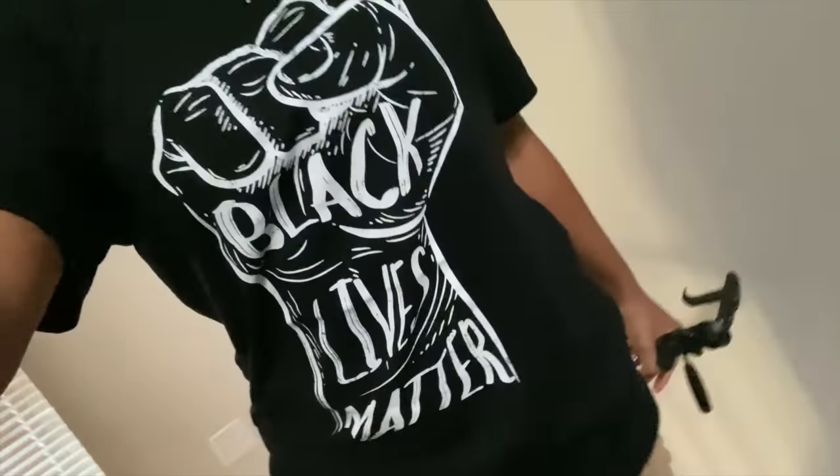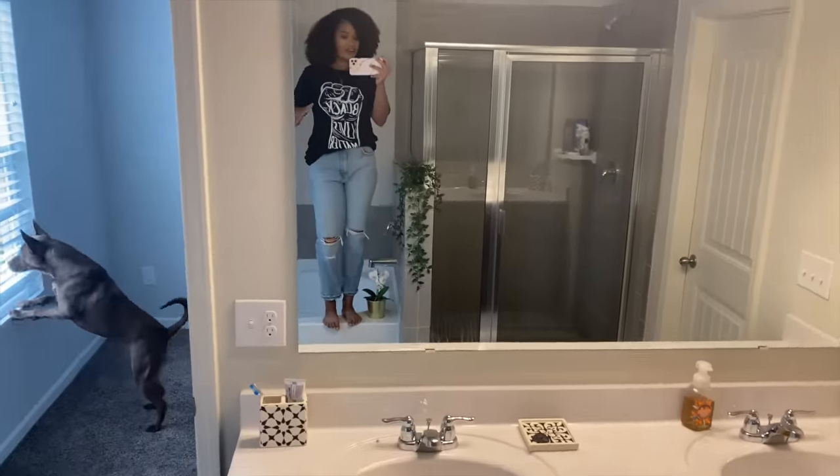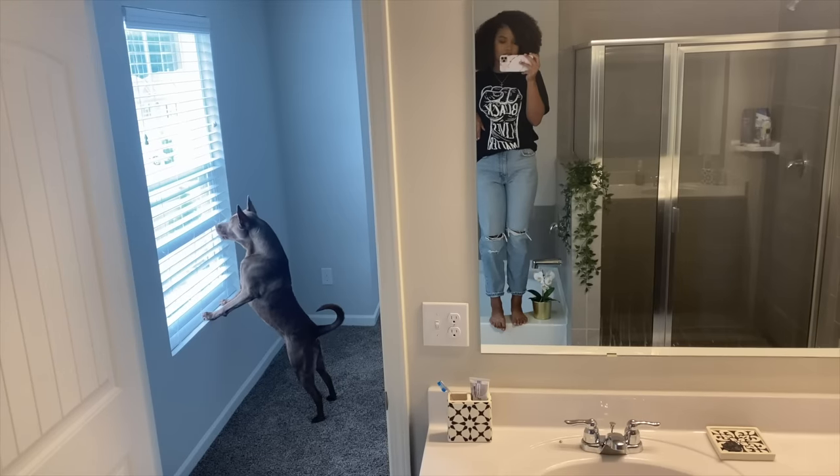Now I'm going to throw on some jeans, grab my bag, and head out. I'm keeping my Black Lives Matter shirt on today — I purchased it from Etsy and a percentage of the proceeds go towards the Black Lives Matter movement. I'll put the Etsy link below. All right, here is the final fit — jeans by Zara, shirt by Etsy. Let's go!